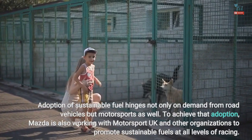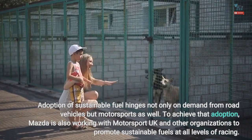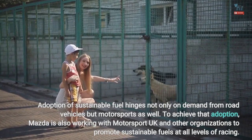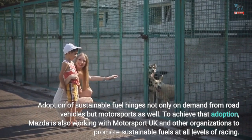Adoption of sustainable fuel hinges not only on demand from road vehicles but motorsports as well. To achieve that adoption, Mazda is also working with Motorsport UK and other organizations to promote sustainable fuels at all levels of racing.